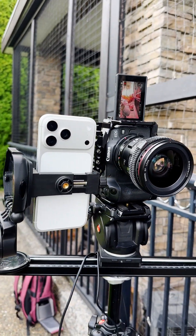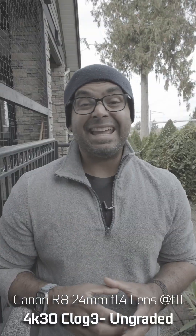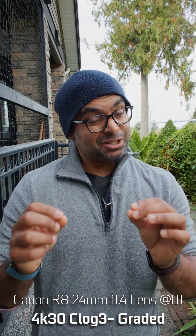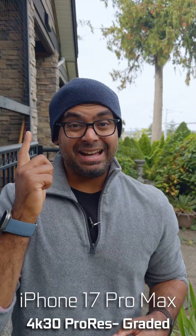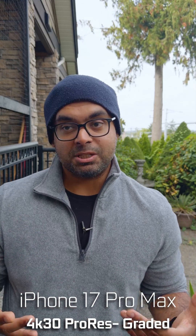We're also shooting with my Canon R8 with a 24 millimeter lens, so it should be quite equivalent. We're shooting in its C-Log 3 422 HT265 format, which actually can't shoot ProRes or even RAW — so actually the iPhone is a little bit more capable in terms of video codec and flexibility.